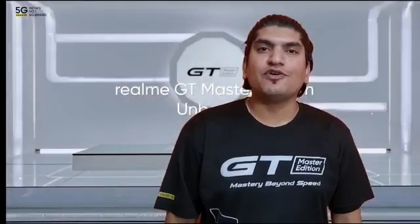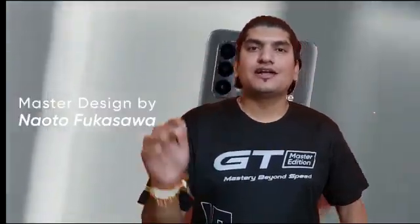Thank you for watching my video, guys. If you have any queries, just comment in the comment section below. Till then, bye, take care.